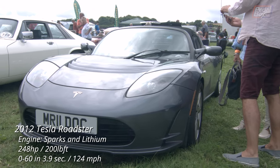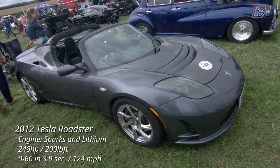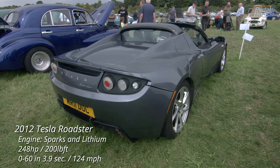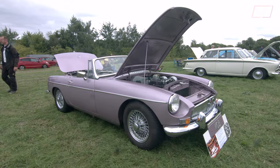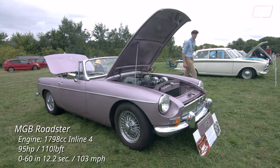This is the first Tesla Roadster I've actually seen in person, and you can really see the Lotus Elise roots of the chassis peeking through the Tesla body in a few places. Just a bit further down we're back to some classic British engineering with an MGB Roadster, although I'm not sure if this was a factory colour.